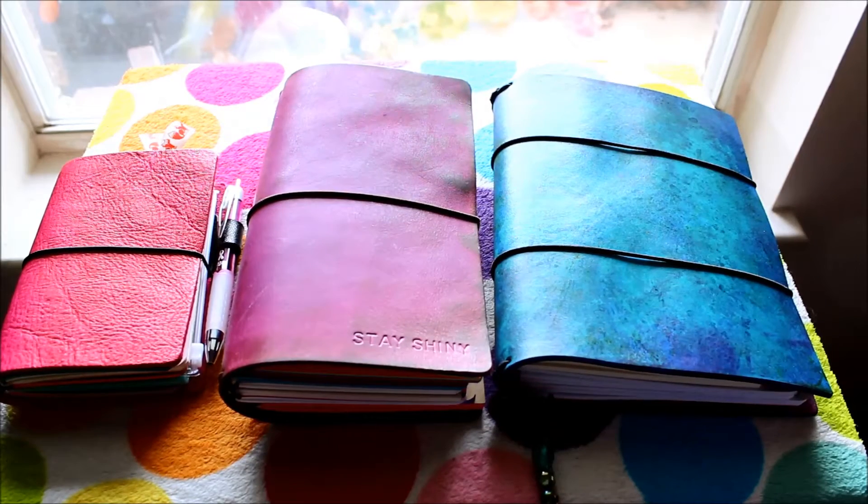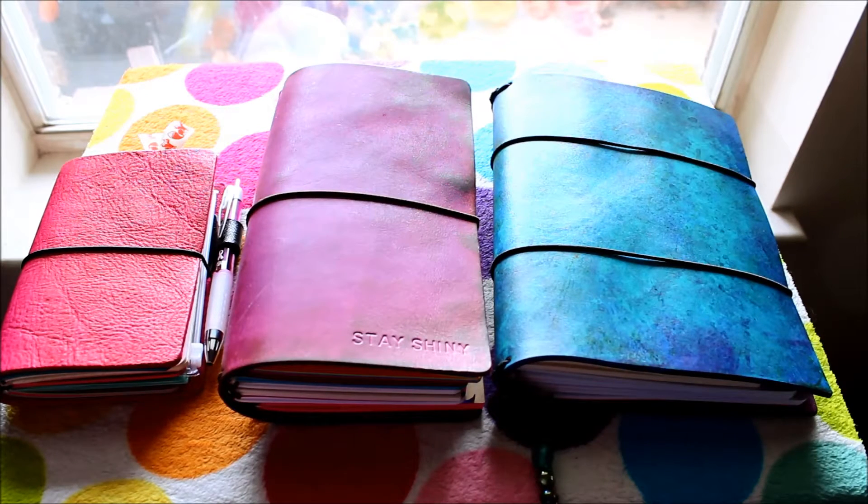Hey planner people, I'm back with another video on my travelers notebooks. I'm doing a collection type video today, minus one because my husband lost his Chic Sparrow — we haven't found it yet, we're kind of hoping it's somewhere in the house.